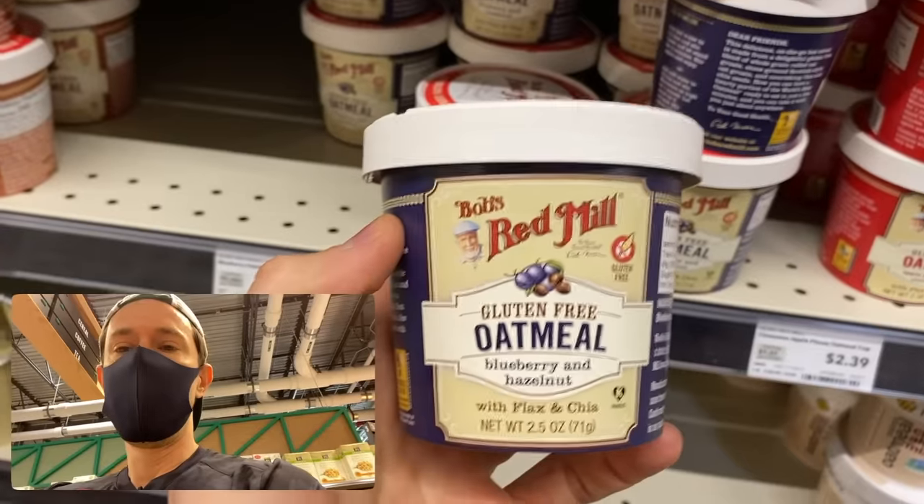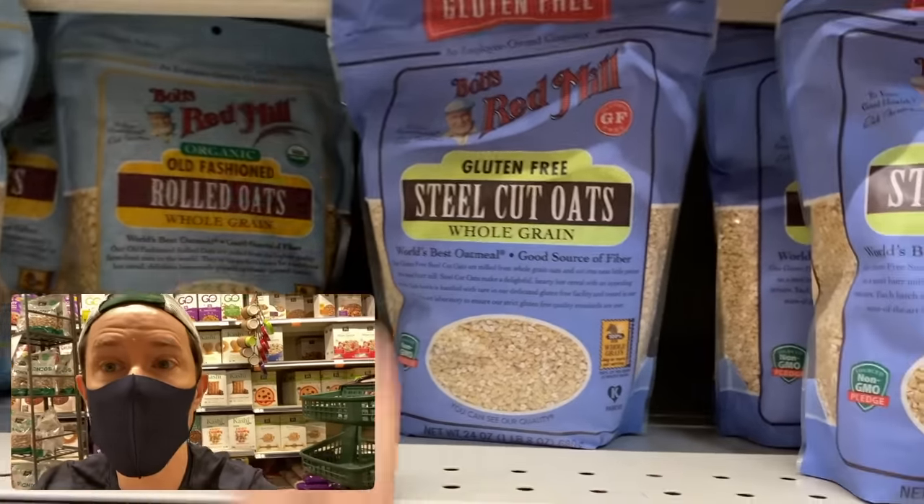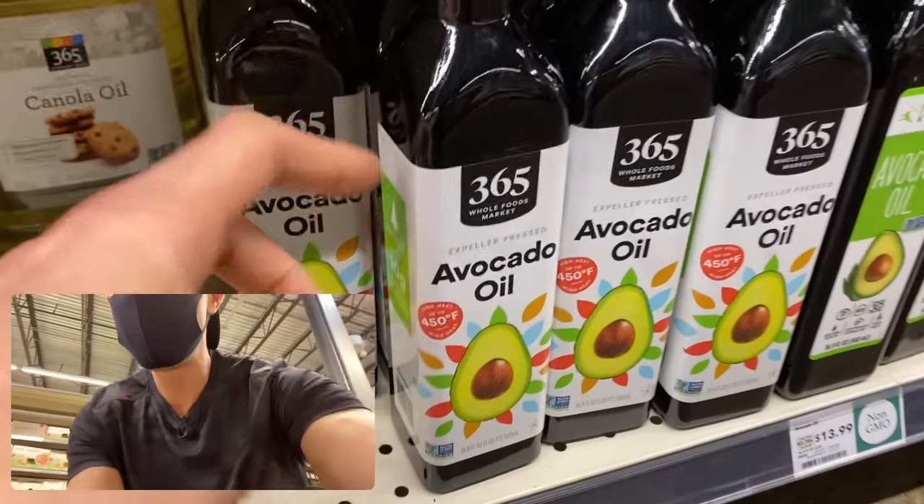FlavCity fam, what is up? It is Bobby coming at you from the garage of the Whole Foods on the north side of Chicago, about to go into the store and do a video I've been wanting to make for a long time, all about cholesterol and the best foods to eat for lowering cholesterol and the worst foods to eat that raise your cholesterol.